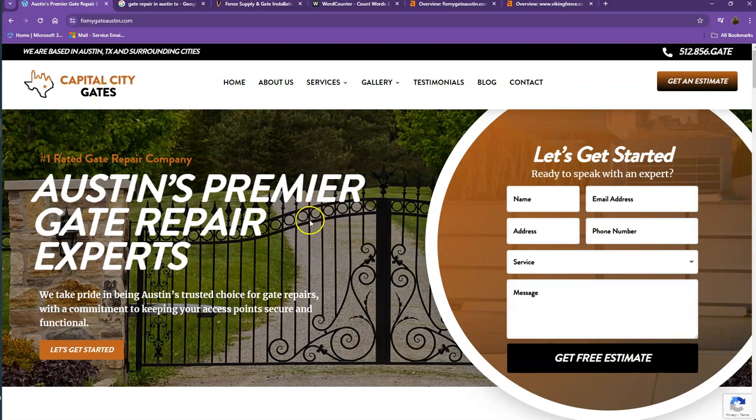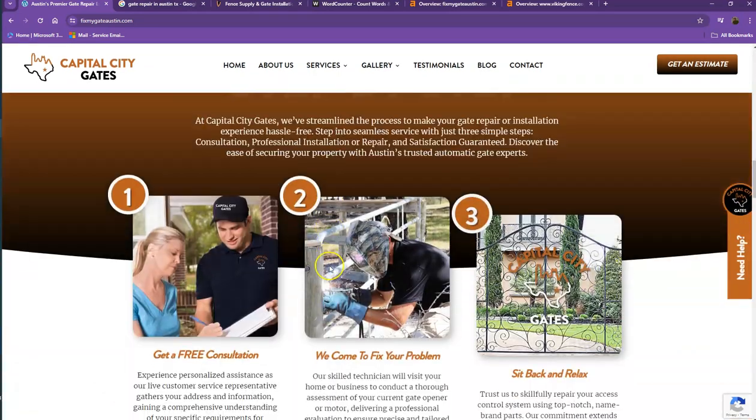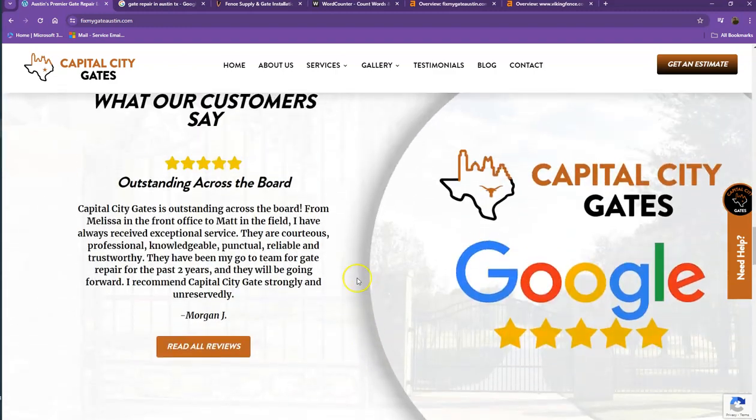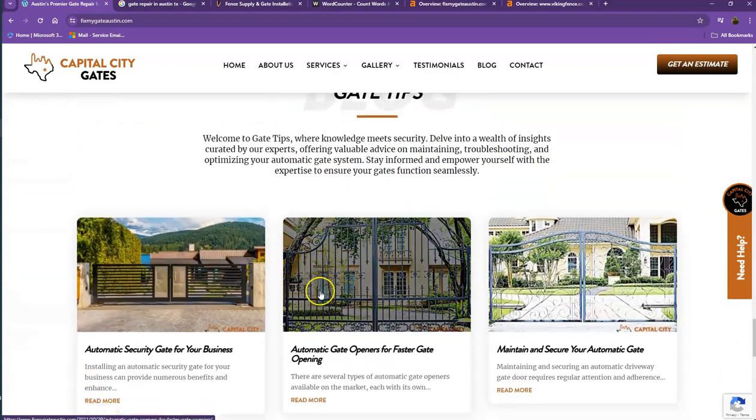You actually have a pretty good-looking website. You have your logo at the top, you have your call to action, you also have good photos, nice layout, a good amount of content, the services that you offer, and you also have your client testimonials, which is really important for a website.